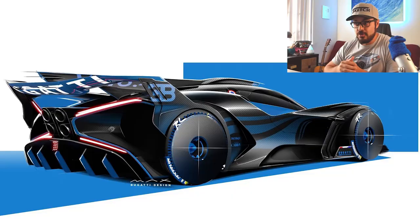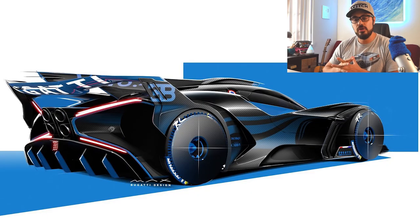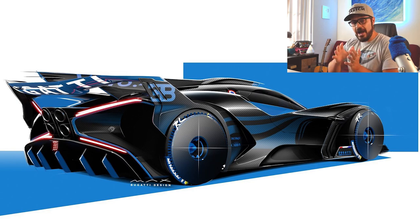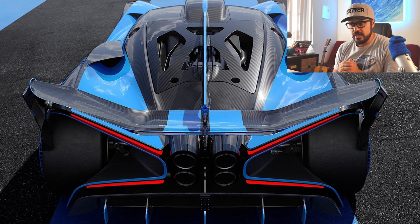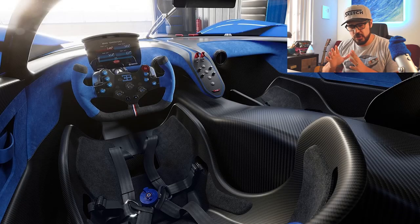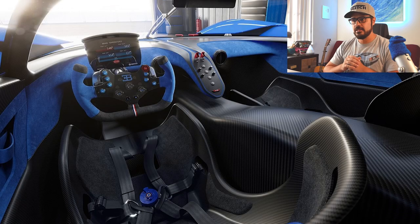Some other changes on the Bolide include throttling the intake, an upgraded dry sump oil system, and the introduction of an air-to-air intercooler. On the outside, only 40% of the body of the Bolide has paint on it, while the rest of the body is exposed carbon fiber — and it looks absolutely fantastic.